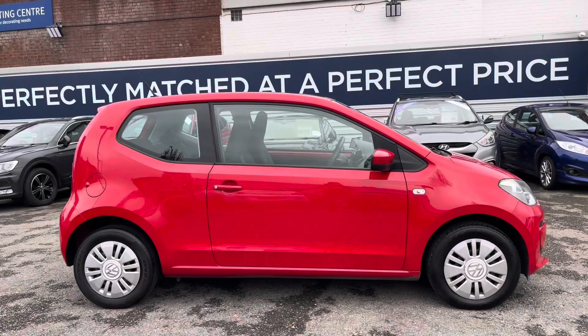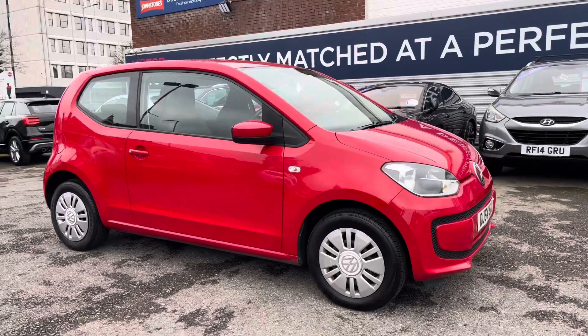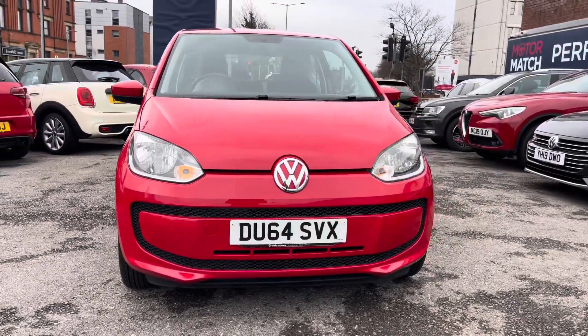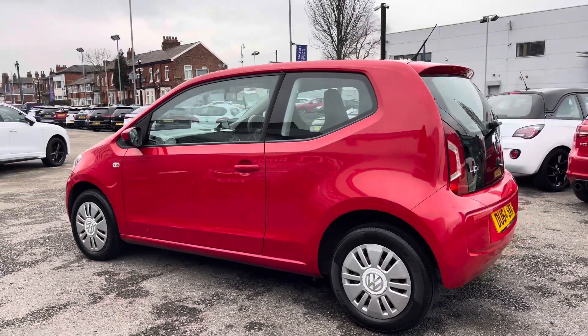Hi, my name is Daniel here at Motor Match Stockport, and I'm going to be taking you around this approved used vehicle. Here we have this lovely Volkswagen Up 1 litre Move Up three door. This vehicle has currently done 45,717 miles and it's finished in the colour Tornado Red.